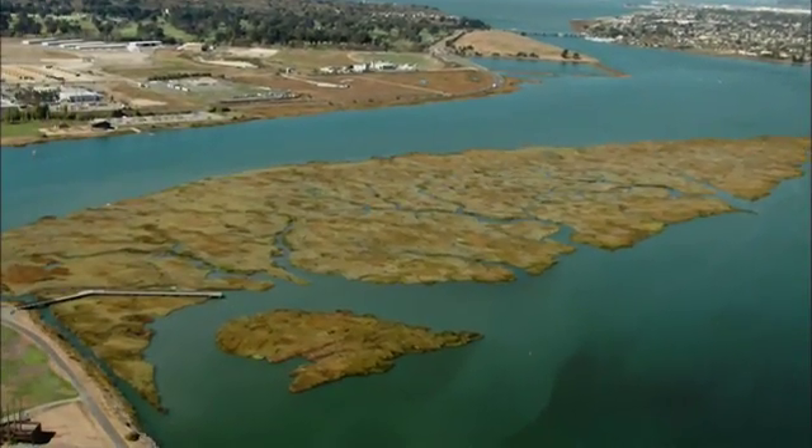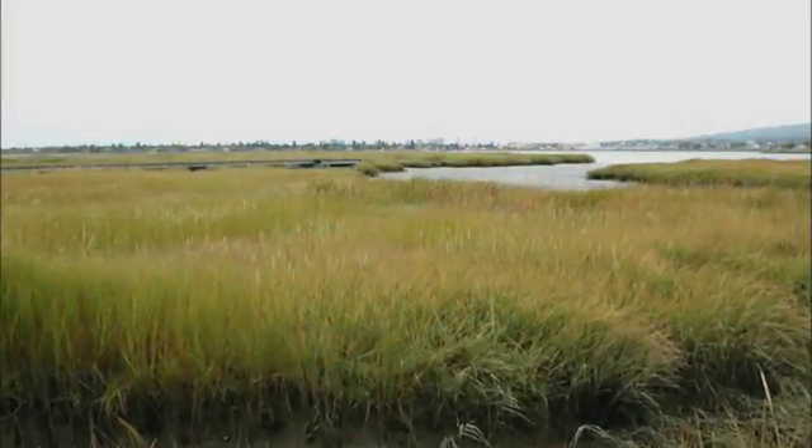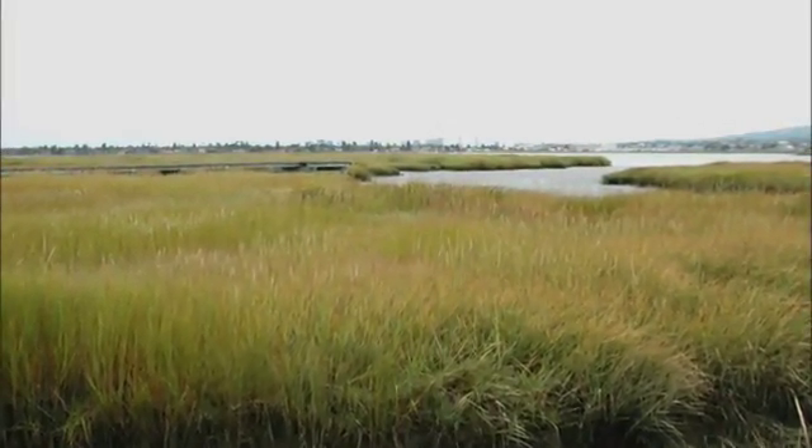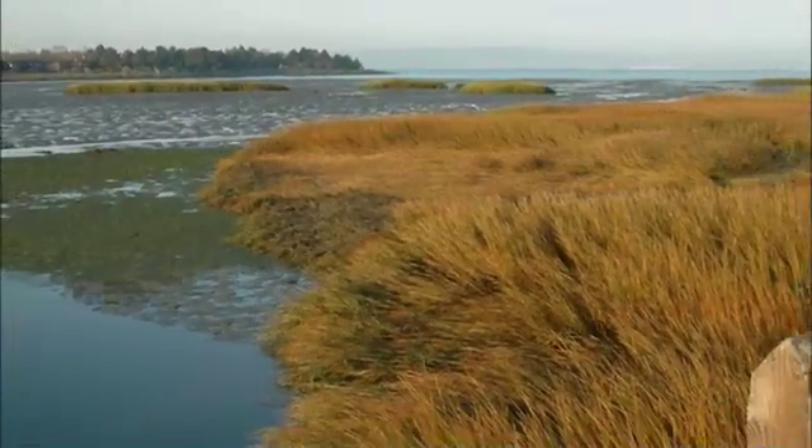Why is the Atlantic cordgrass such a problem? Well, there are a series of issues, and the one which I think is of greatest concern is that it takes over and totally transforms native marshes. There are impacts in the mudflats where it goes, but the resident marsh animals — several of whom are very rare or endangered — really have no other place to go if the native marsh disappears or doesn't work for them.